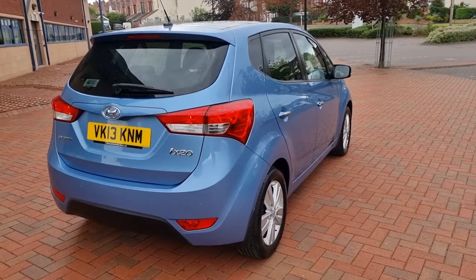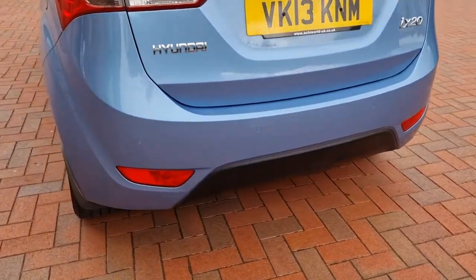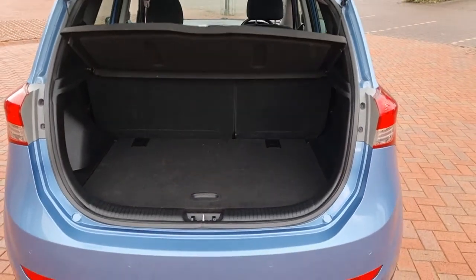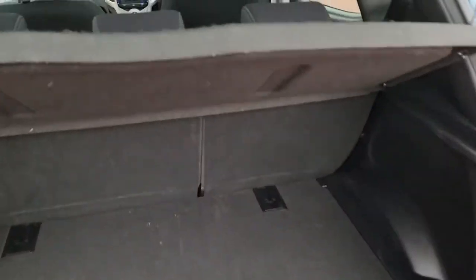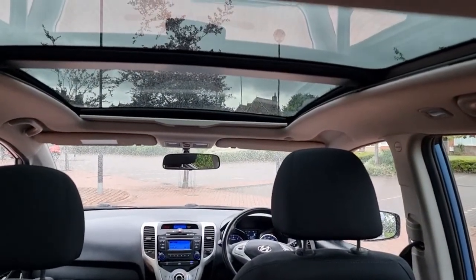It's got two keys. Rear park assist. Take a look in the back — it does have a space saver, and there are pictures on the website of the space saver. A quick look at the panoramic roof: it goes into the rear also — lovely feature that.